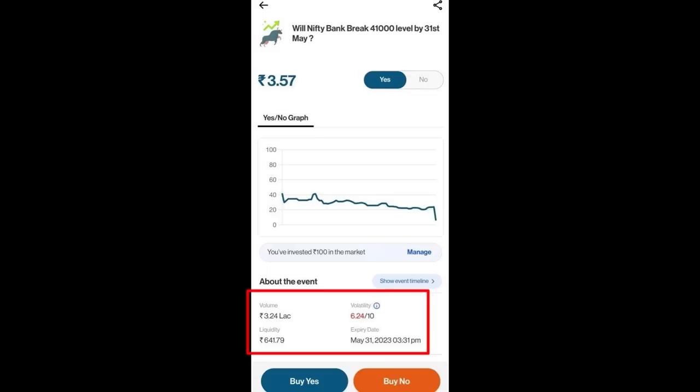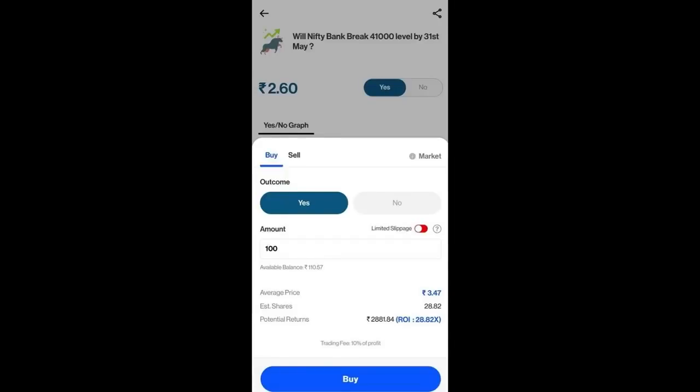I can see the volatility shown as 6.24 by 10. The expiry date will be shown indicating when the trade will expire. If we want to buy, we can add our amount here. For example, I will show you 100 rupees per share. If we want to buy, we click buy and the profit or loss will be calculated.